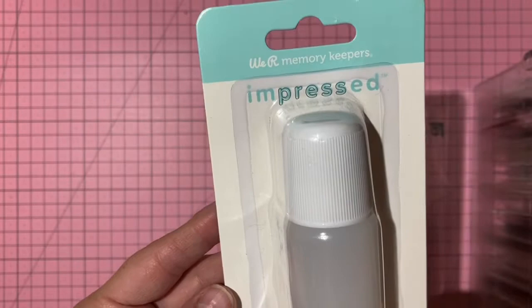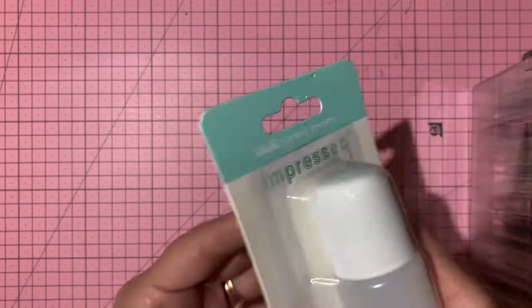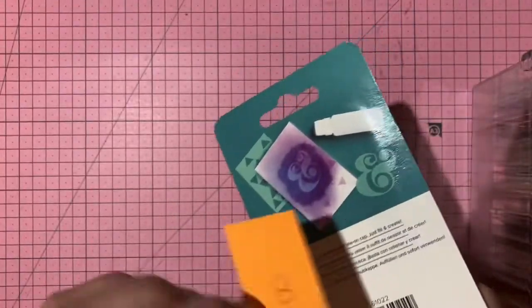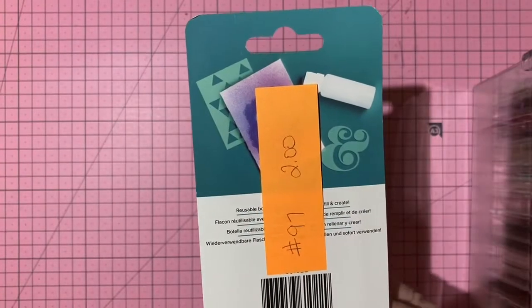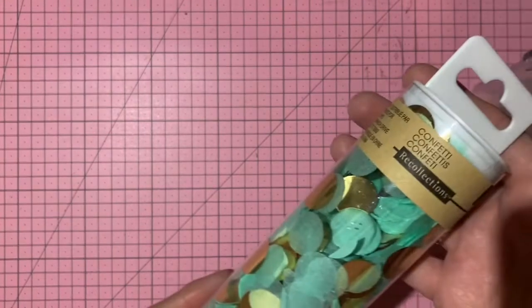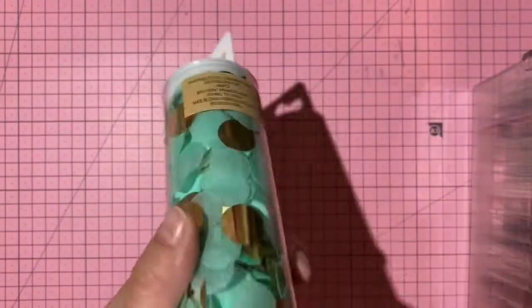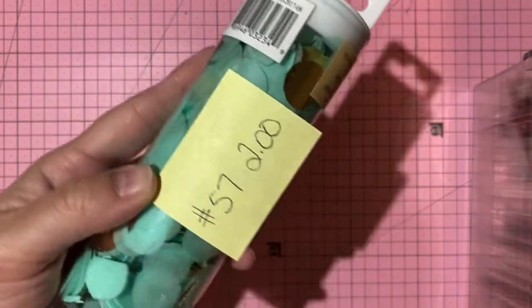Moving to the sticker container. First: a dauber bottle by We Are Memory Keepers — great for stenciling or mixed media — new unopened, two dollars, number 97. Confetti flakes in teal and gold by Recollections — appears unopened, two dollars, number 57.